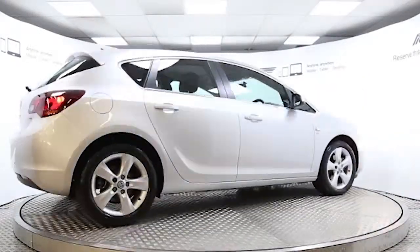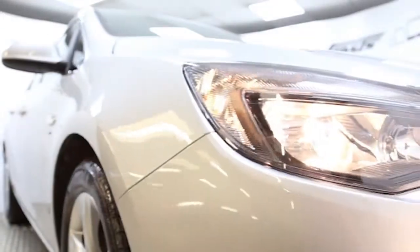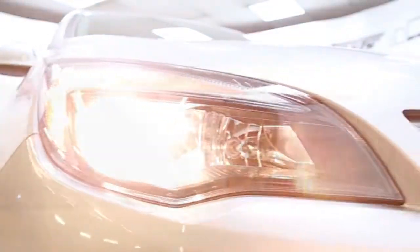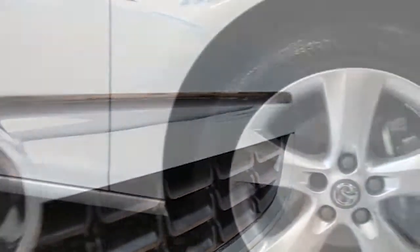Here we have a 2012 registered 5-door Vauxhall Astra SRi with a 1.7-litre manual transmission turbo injected diesel engine. The car is finished in sovereign silver and has done just over 4,000 miles.